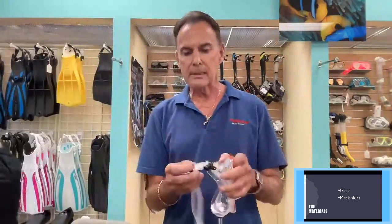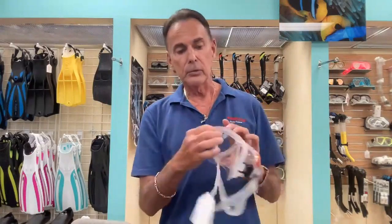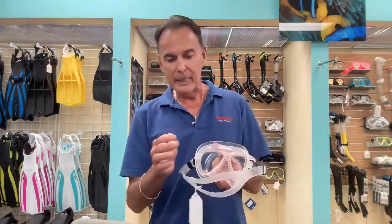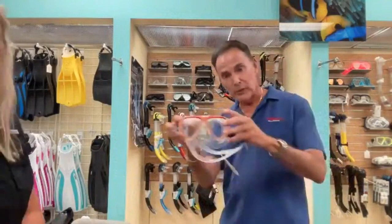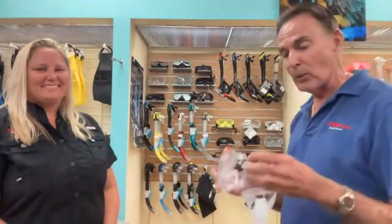You need adjustable straps with locks. You just pinch the two little clips, pull your strap wherever you want, let go, and it locks into place. You also need two seals — most masks will have an inner seal and an outer seal. The ideal way is to make sure the inner seal is touching all the way around and comes beyond or even with your eye socket, not inside the eye socket, as that could obstruct your vision. Almost every mask we carry has those features.